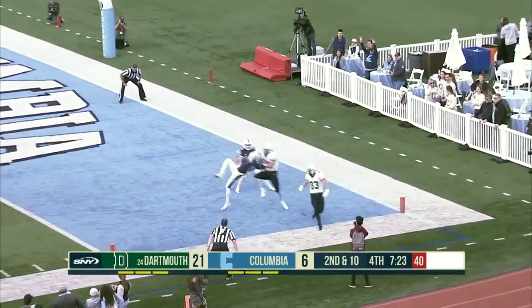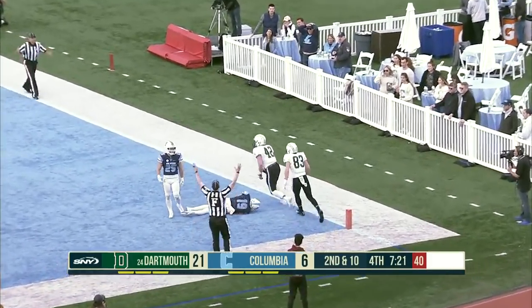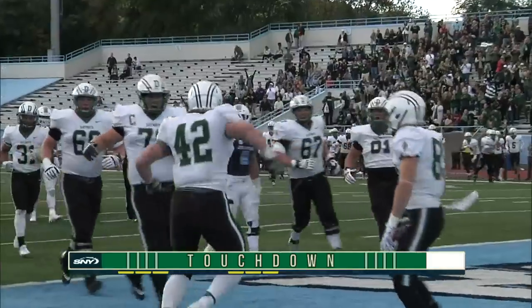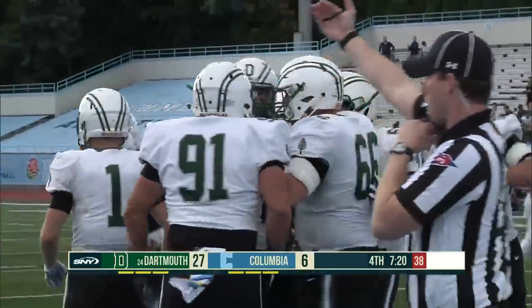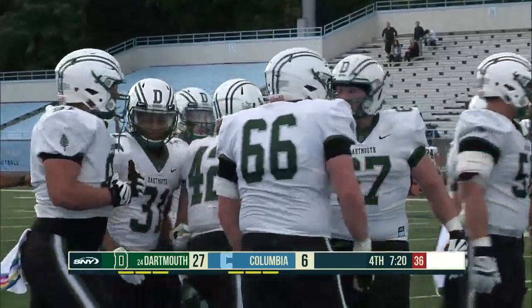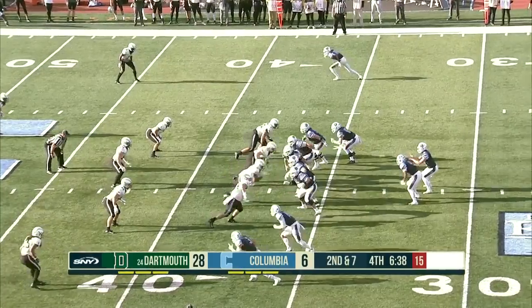Dartmouth finds a way to get it to the end zone again — Kyler to Connor Rampell, the tight end. Rampell's fourth touchdown of the season. They've been limited since Lenhardt went down, as Lenhardt is more known for his running prowess than his throwing prowess.